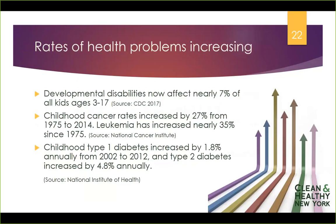We're concerned about chemicals because they are connected to health problems that are on the rise. Developmental disabilities now affect nearly 7% of all kids from ages 3 to 17. Childhood cancer rates are increasing — since 1975, childhood cancer diagnosis rates have increased by 27% and leukemia diagnoses have increased by 35%. Thankfully, we've gotten better at treating cancer, so fewer children are dying, but the incidence rate — the number of kids who have to face that diagnosis — is increasing.